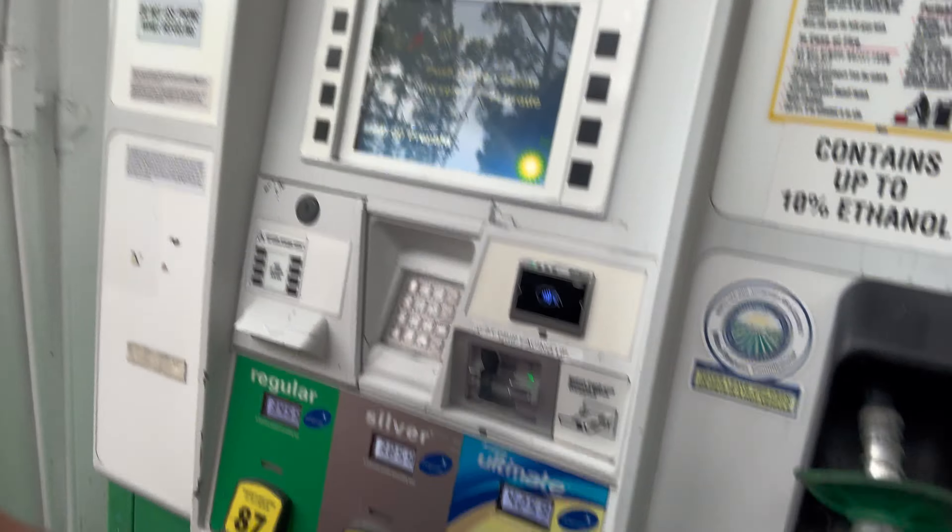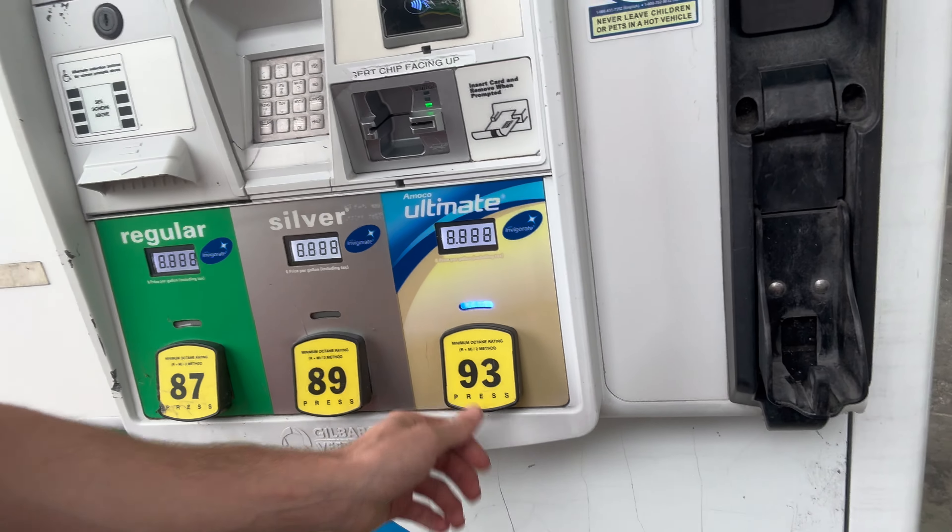Once we get there I'm gonna show you guys the car, just like last time getting the 350. We're getting gas — this is how you get gas. Come to this machine, press 93 because we're a big boy here.